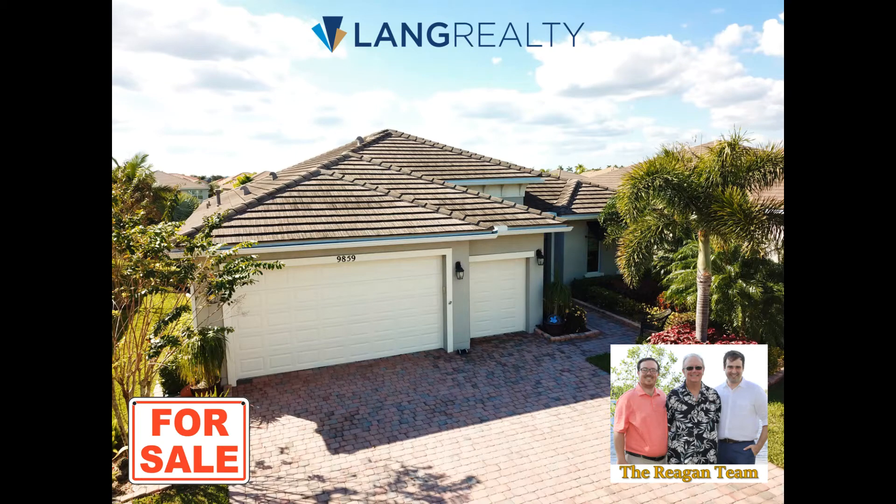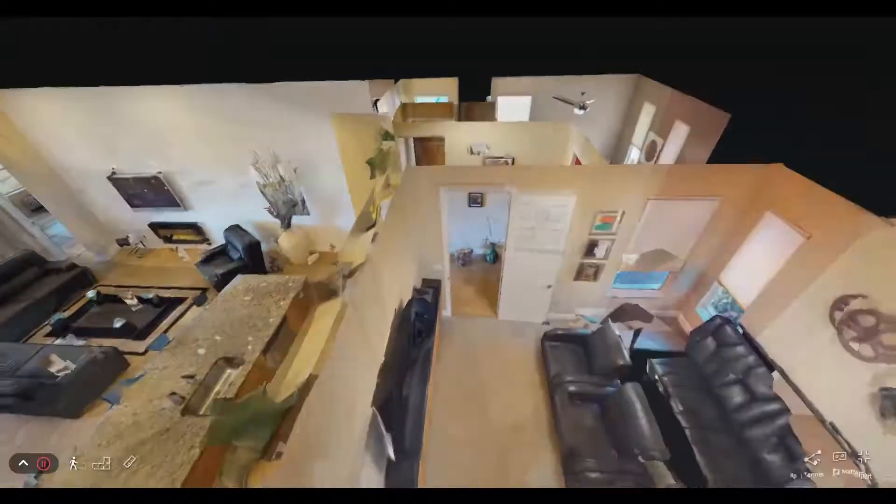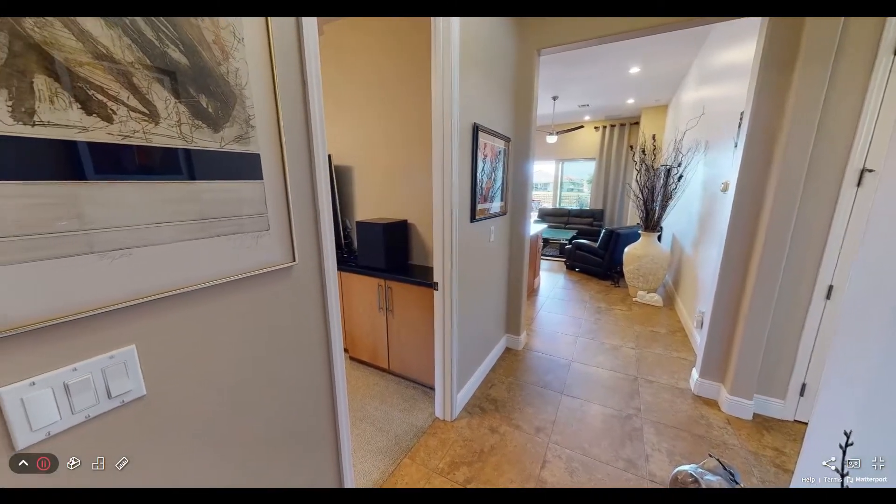This is David Palladino with the Reagan team at Lang Realty to show you another new listing in Battaglia at Tradition in Port St. Lucie. It's a Space Coast model with three beds, three baths, media room and beautiful lake view.